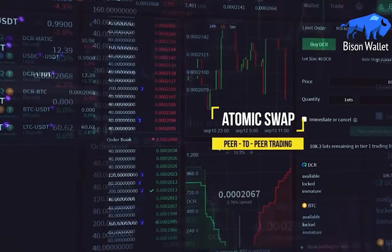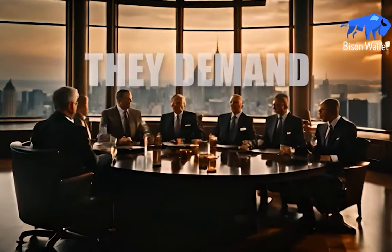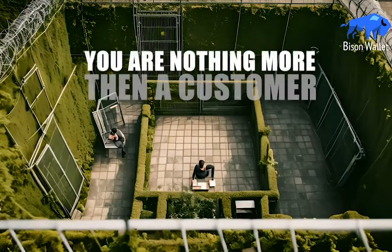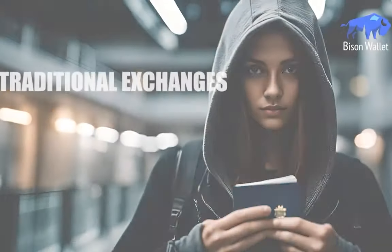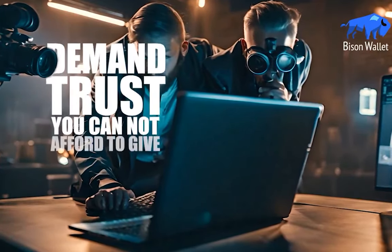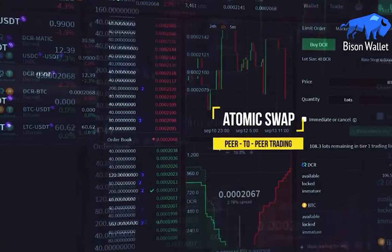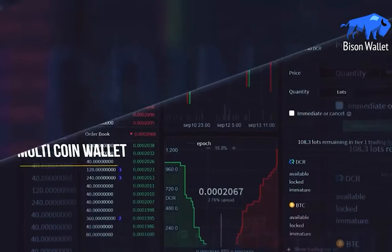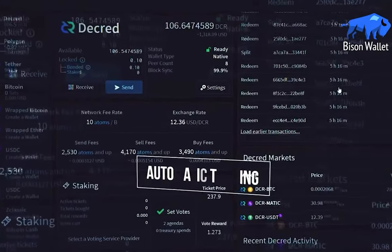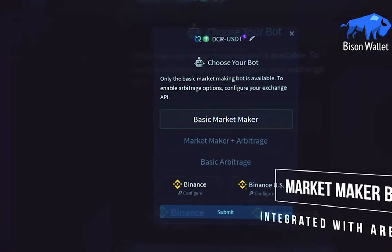Cranble also created some nice Bison Wallet marketing content: Centralized exchanges are no different than banks — they demand your identity, your data, your trust. You are nothing more than a customer in their walled garden. Traditional exchanges track your every move, exploit your data, and demand trust you cannot afford to give. Bison Wallet's foundation lies in the principles of decentralization and privacy. With no registration, no KYC, and no tracking, you trade in a way that respects your right to financial privacy. With Bison Wallet, the power is finally back where it belongs — in your hands.